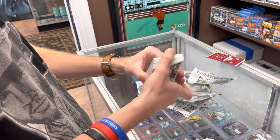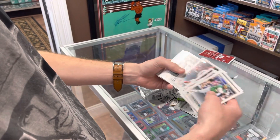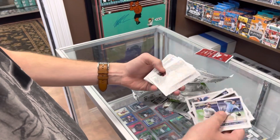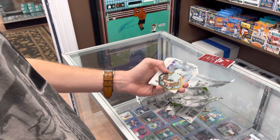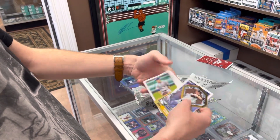Got a Goad foil I believe, there's Suzuki base, Suzuki debut, got a Goad foil, Lucius Fox — rookie for the Nationals, don't know much about him. Clemens, a die-cut Alcantara, Tatis 87.